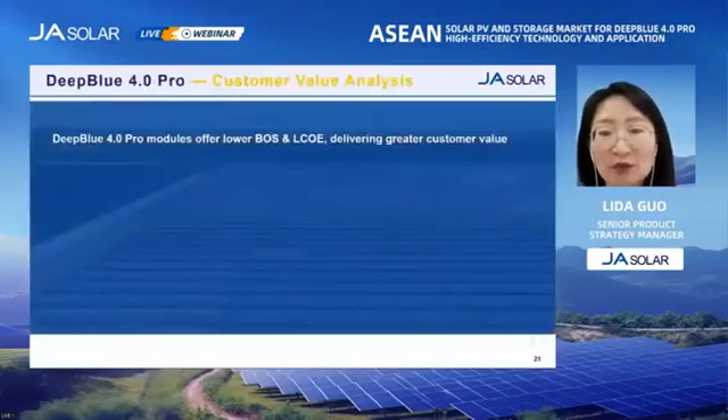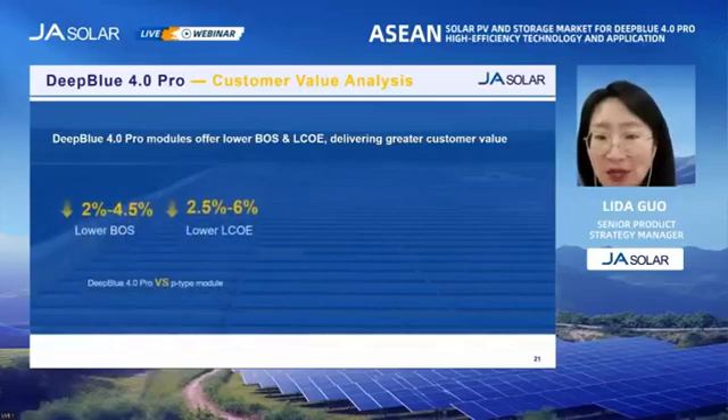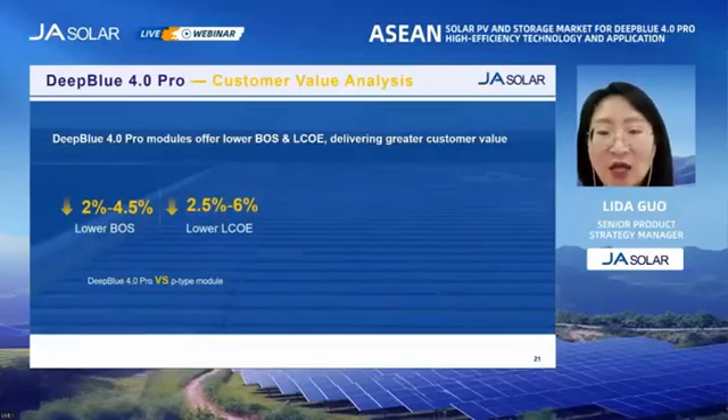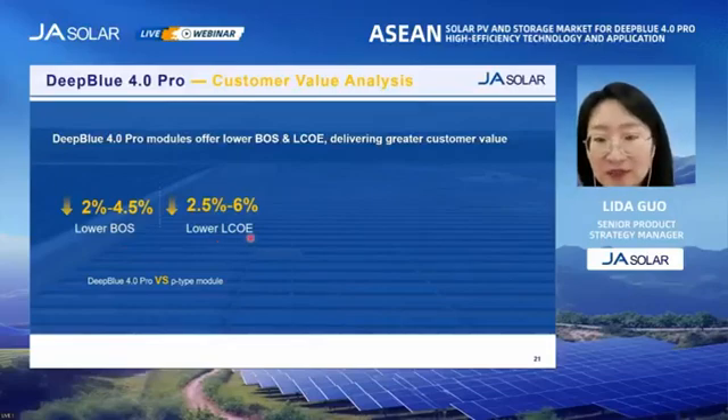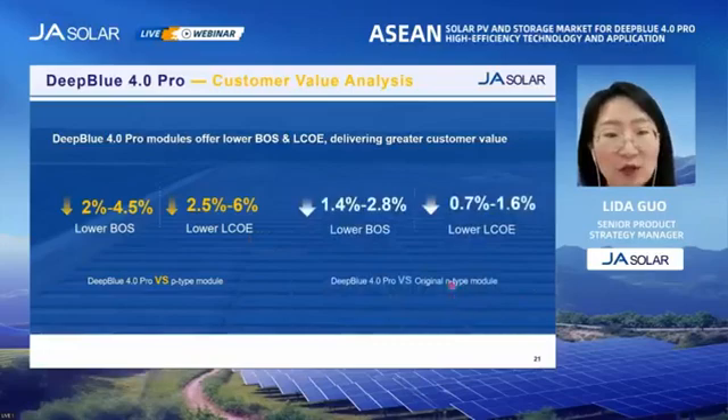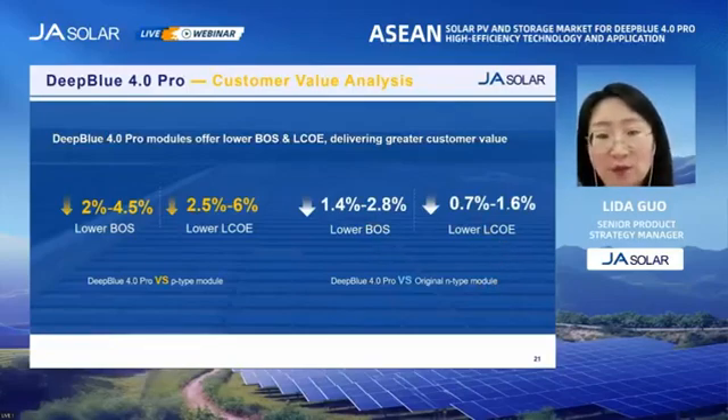We have also done some simulations to compare the BOS and LCOE of different modules. Compared with P-type modules, the Deep Blue 4.0 Pro can reduce the BOS by 2 to 4.5%, and the LCOE can be reduced by 2.5 to 6%. Compared with the original N-type module, the BOS can be reduced by about 2%, and the LCOE can be reduced by about 1%.